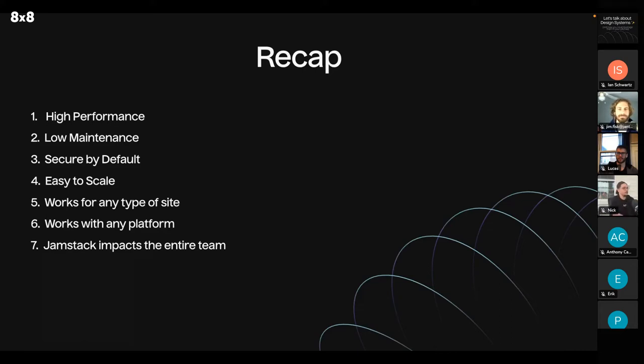Just to quickly recap: Jamstack offers high performance, it's low maintenance, it's secure by default, it's easy to scale, it works for any type of site, it works with any platform, and Jamstack impacts the entire team.